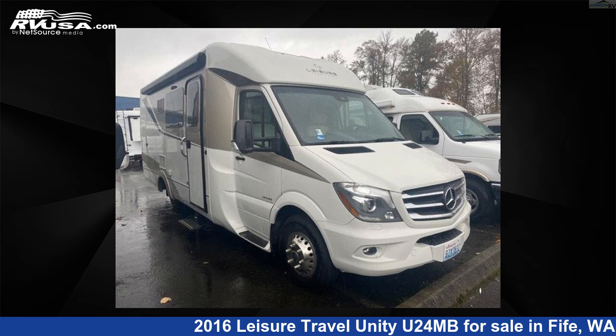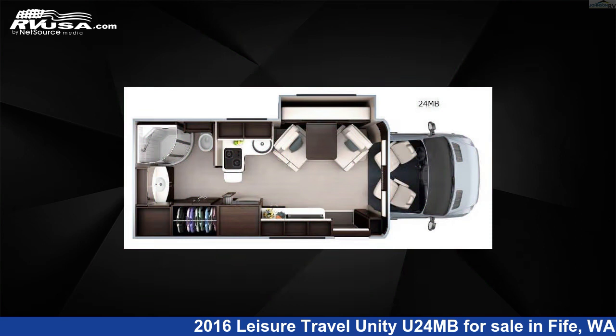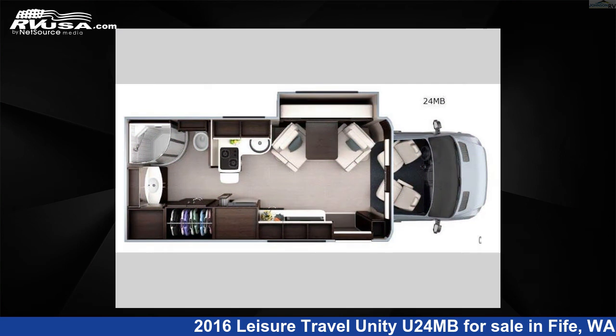This 2016 Leisure Travel Unity U24MB is a Class B RV. It is located in Fife, Washington 98424 and is offered for sale by Johnson RV Fife.